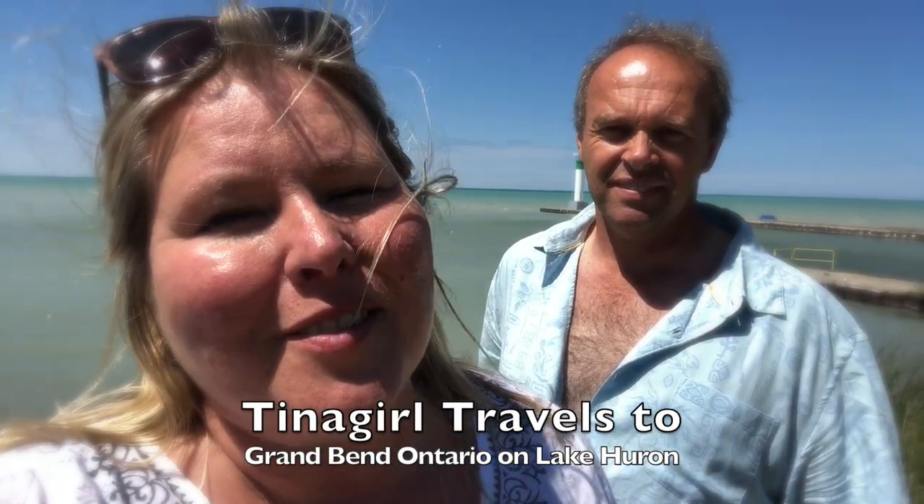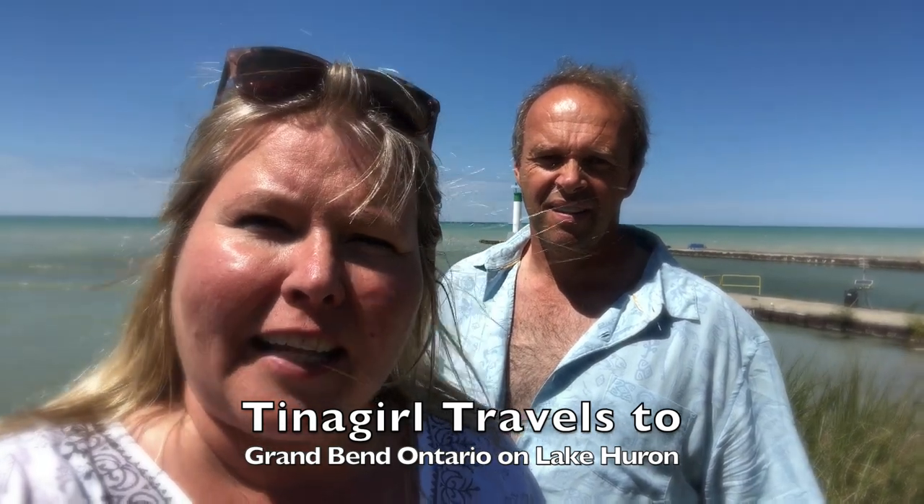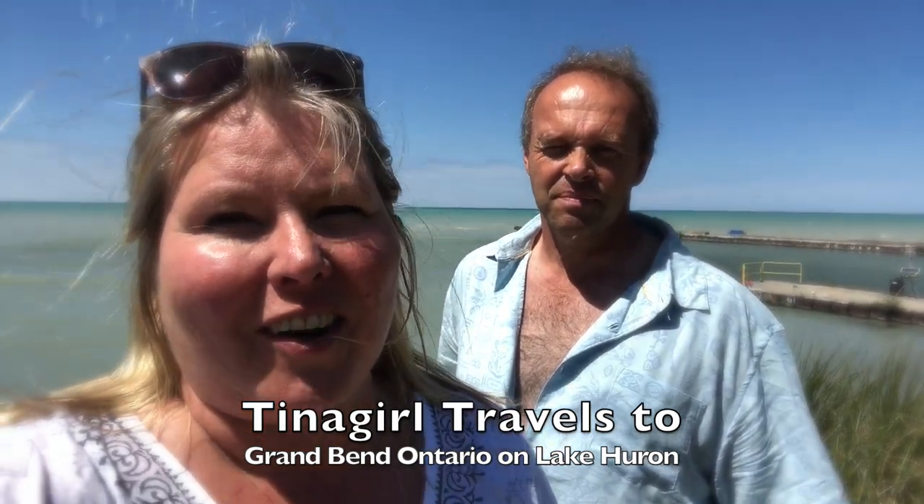Hey, it's Christina with Tina Girl Travels. We are here in beautiful Grand Bend, which is on Lake Huron in southern Ontario. And this is my husband Keith, and this is where he grew up. It's a fantastic place.